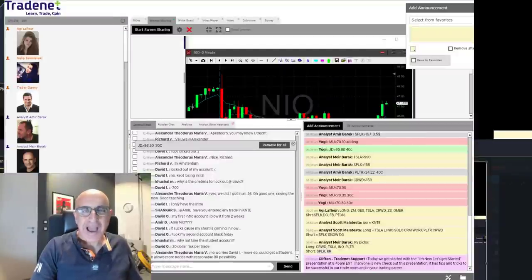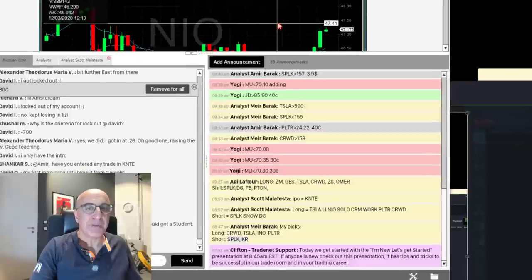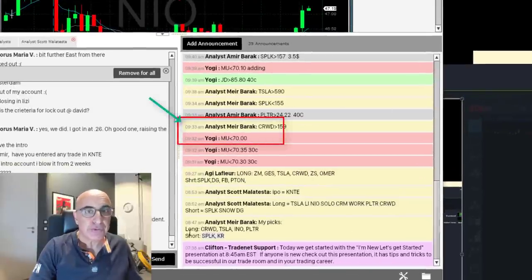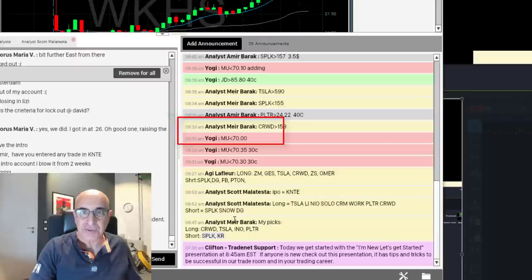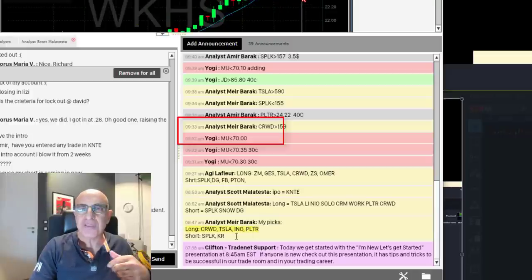Hi guys, thank you for watching. I had a great trading session today and I want to share what I did. Looking at pre-market time — it's 8:47, roughly 43 minutes before the trading session started. I posted my picks for the day. I do my homework as you should too, and I have four candidates for the long side: CRWD, Tesla, INO, and PLTR.